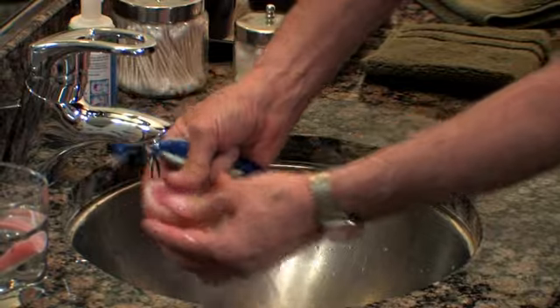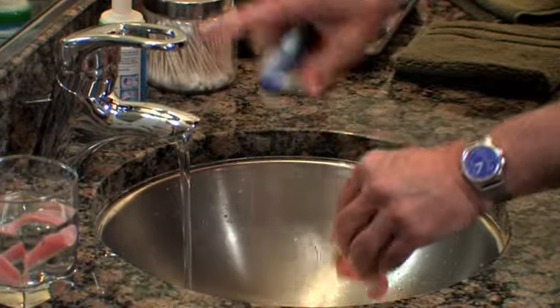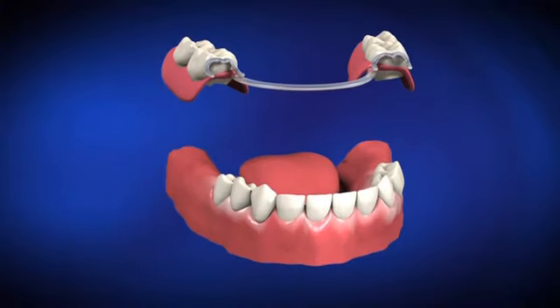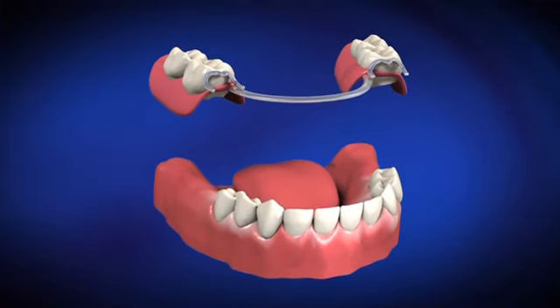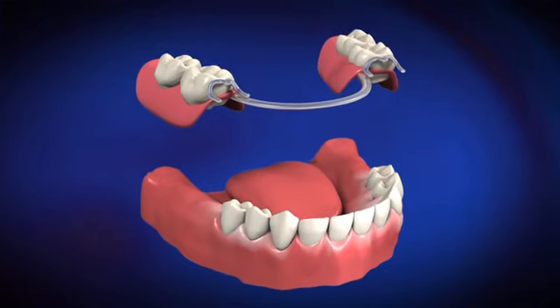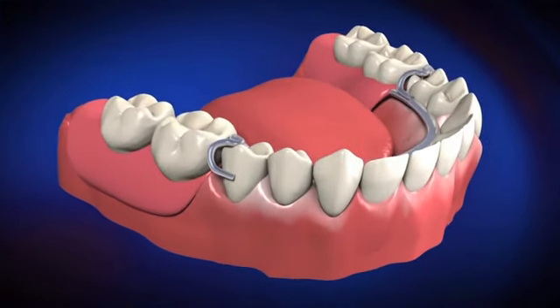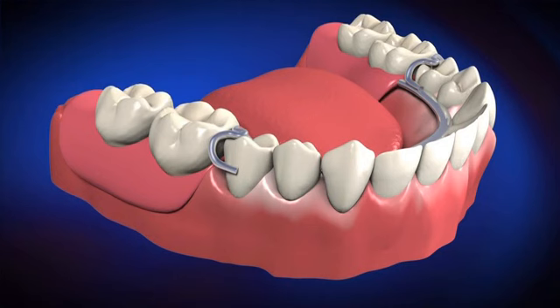A third option for tooth replacement is a removable bridge, also known as a removable partial denture. A removable partial denture is often less expensive than a fixed bridge or implant and can be removed from the mouth for cleaning. Removable partial dentures typically have the replacement teeth attached to a gum-colored plastic base connected by a metal framework. They attach to your natural teeth with either metal clasps or devices called precision attachments.